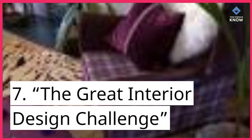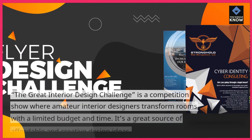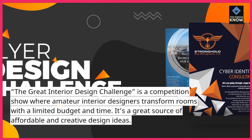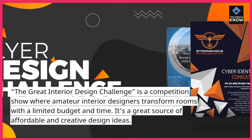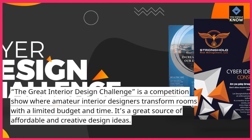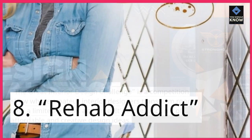The Great Interior Design Challenge is a competition show where amateur interior designers transform rooms with a limited budget and time. It's a great source of affordable and creative design ideas.